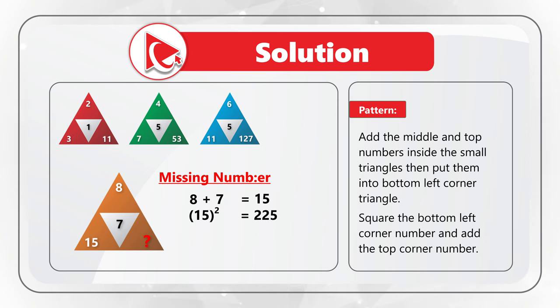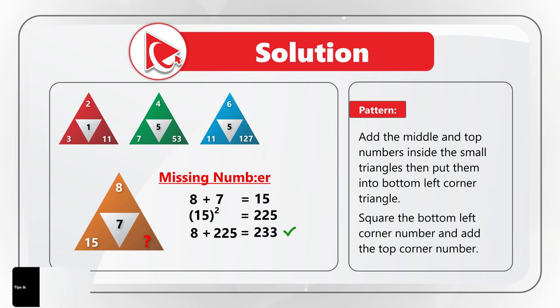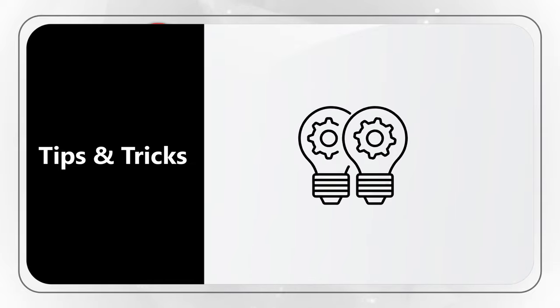To find the missing number, we add 8 (the top number) plus 225 (the calculated number), so the final answer is 233. Now let me share some tips and tricks on how to better solve these types of challenges.